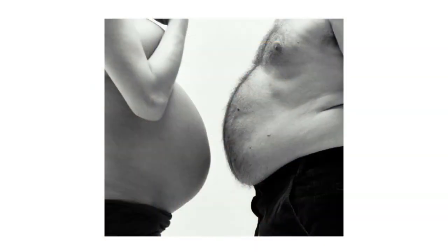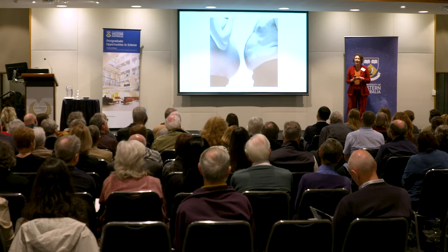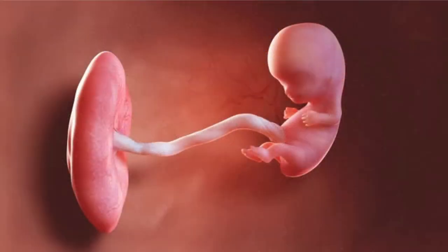But what if I told you that the health that you experience here is strongly influenced by what happened here when you were developing as a baby? Now this is an area known as the early life origins of adult disease, and when you see an image such as this one, the concept makes complete sense.